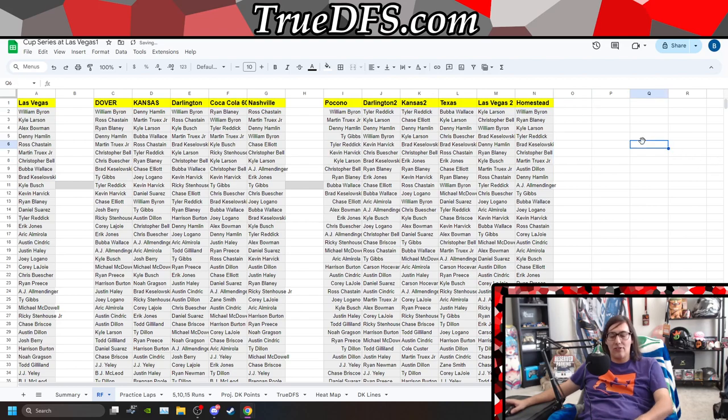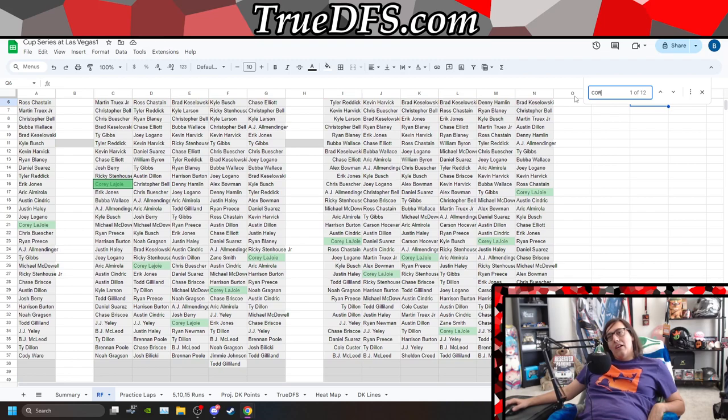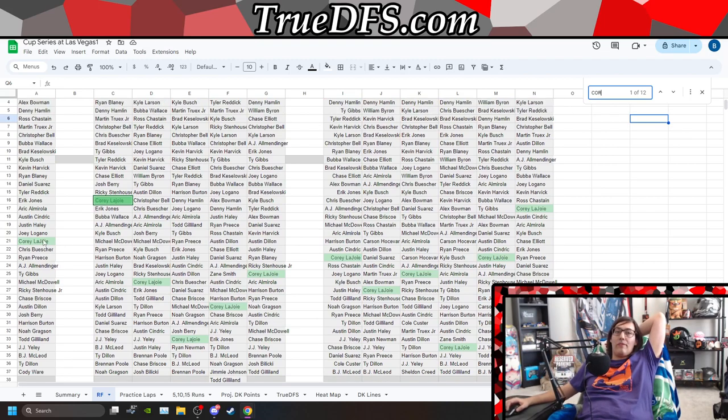When we look at the entirety of last year, Spire's an interesting team. LaJoie has shown he's going to average a car that's mid to low 20s in terms of speed. He can always finish better — we can have wild things happen near green flag pit stops, people speeding, a late-race caution. We've seen several late-race cautions specifically at Las Vegas.